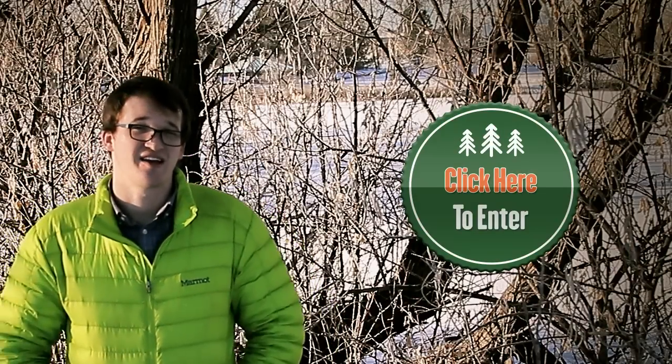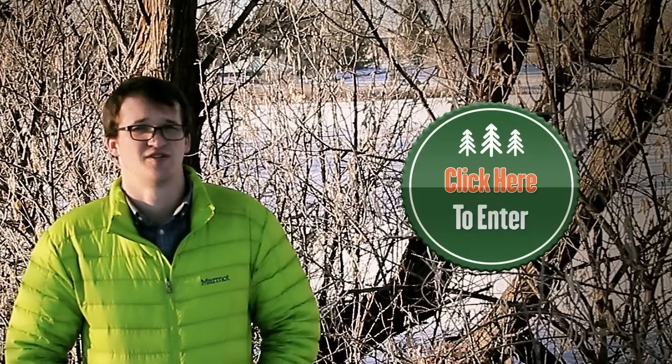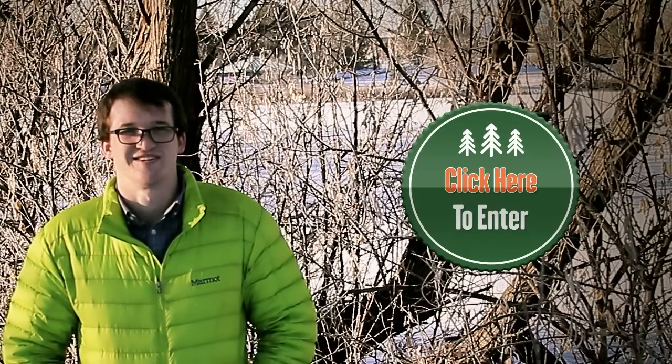That's all I have for you guys. Good luck. The giveaway closes out on February 2nd, so be sure to check your emails. Thanks for watching and good luck.